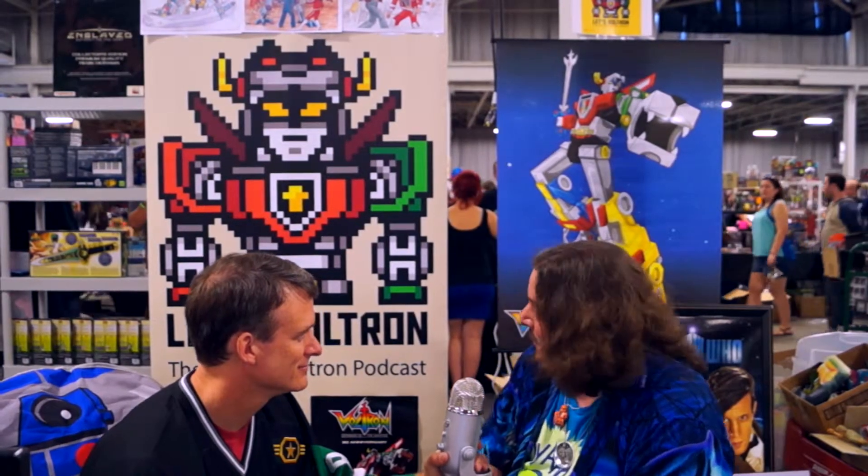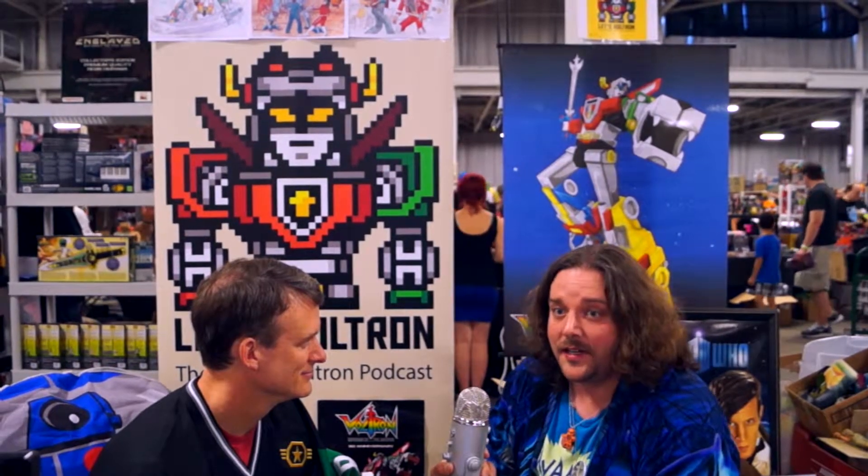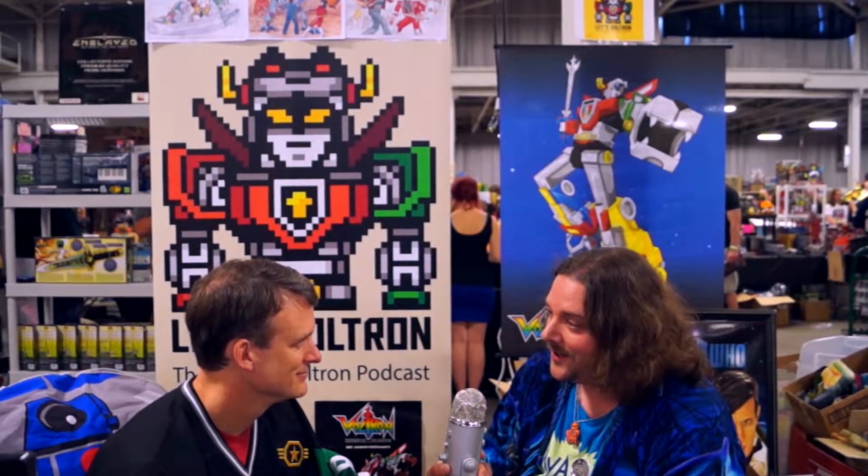Hi, I'm Josh. I'm here at RetroCon, we're having a great time out here. I happened to stop by the Let's Voltron booth and talk to these guys on their podcast about how much we like being here at RetroCon, but mainly because we love Voltron — it's turning 30.